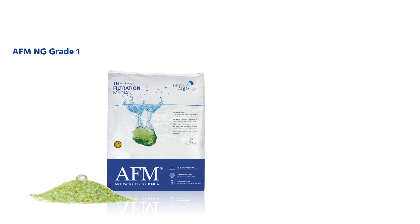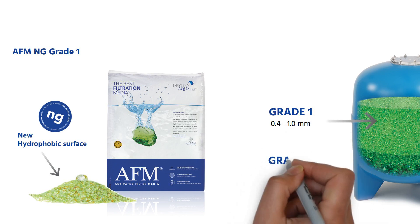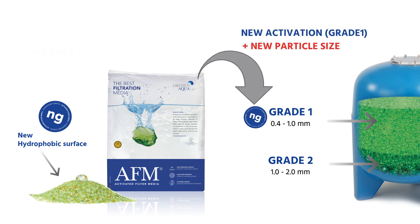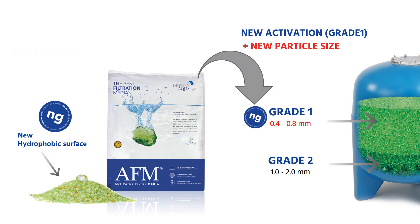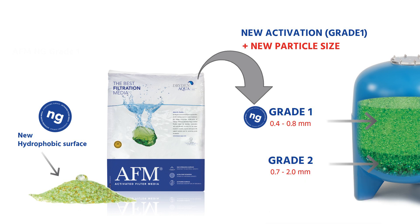In March 2020, AFM NG Grade 1 was launched and our grading process was improved to obtain a more precise and more consistent particle size and shape. The particle size of our filtering layer AFM NG Grade 1 was reduced to 0.4 to 0.8 millimeters, and our support layer AFM Grade 2 was adjusted to 0.7 to 2.0 millimeters, maximizing both filtration and backwash performance.